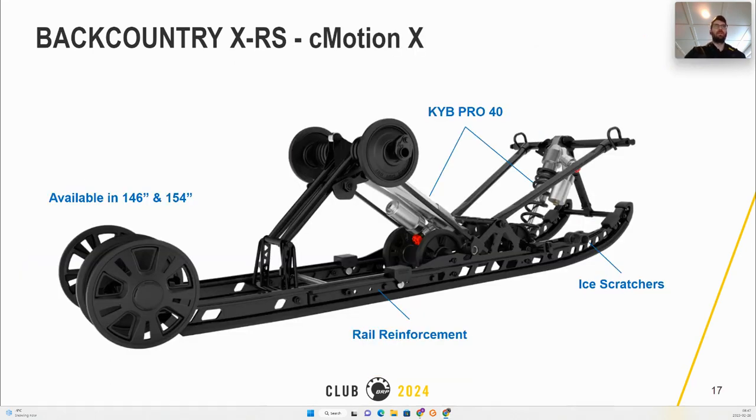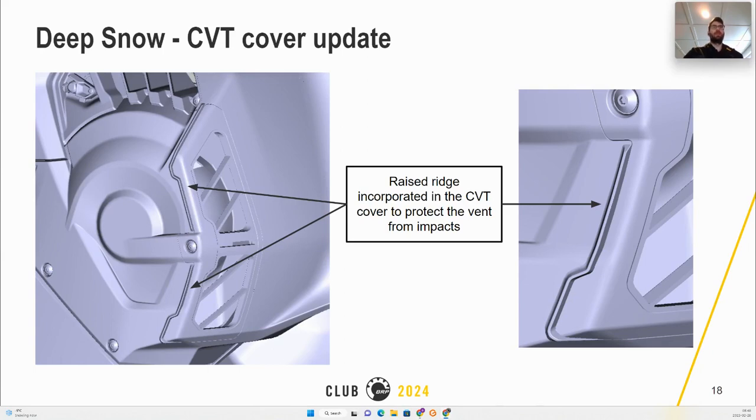Going more into detail on the new C-Motion X: it has the same geometry and improvements of the T-Motion XT but uses different rails, more idler wheels, and has rail reinforcement. Following feedback from the field, the vent grille on the CVT cover will have additional protection with a raised ridge on the side to provide protection against impacts.